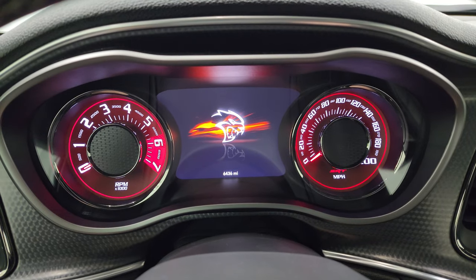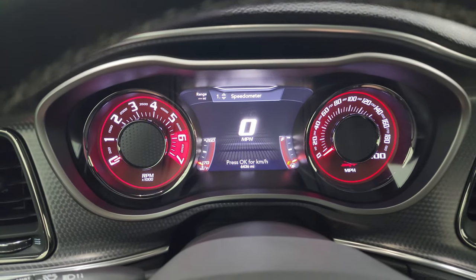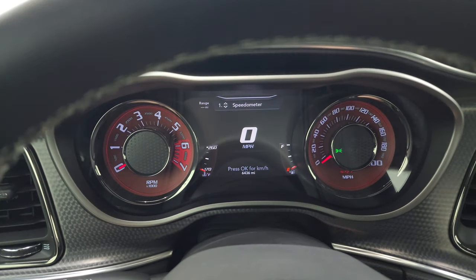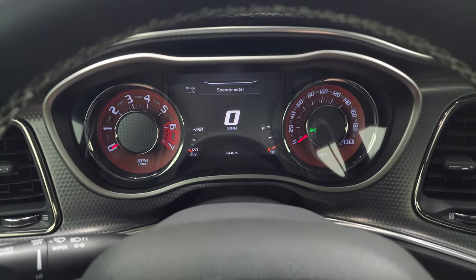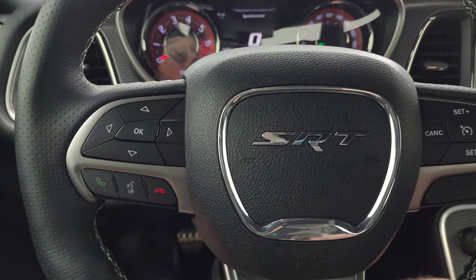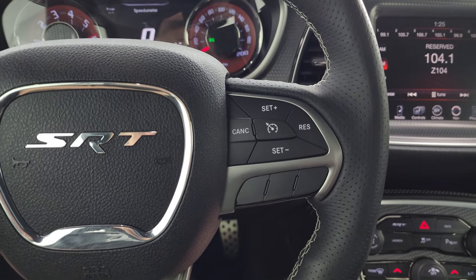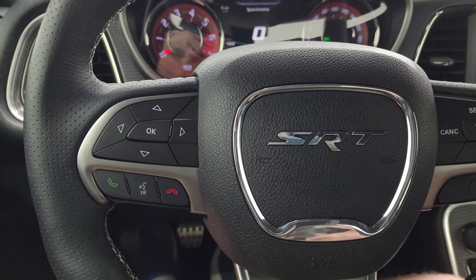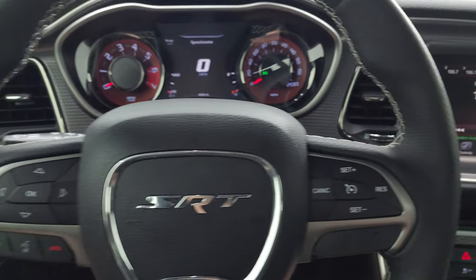This one only has 6,436 miles on it. You get the 7 inch LCD display. The instrument cluster is very nice and clean — notice the machine finish dash trim on there, it looks really good. You get the SRT steering wheel with cruise controls on the right, Bluetooth and information center controls on the left, and audio controls on the back of the steering wheel with thumb pads.